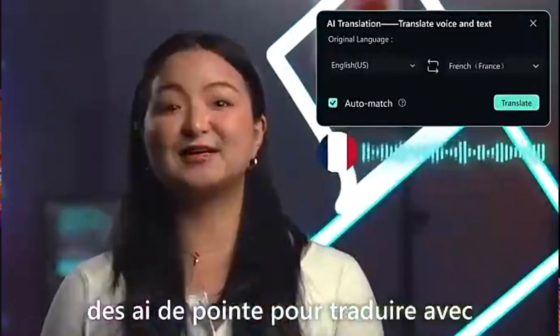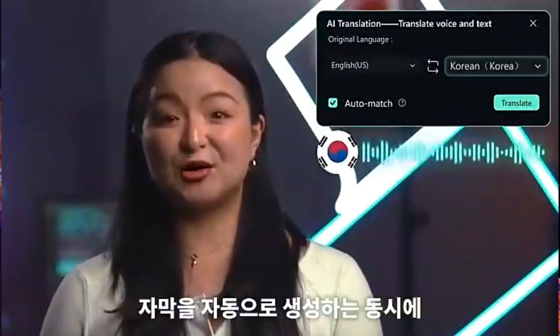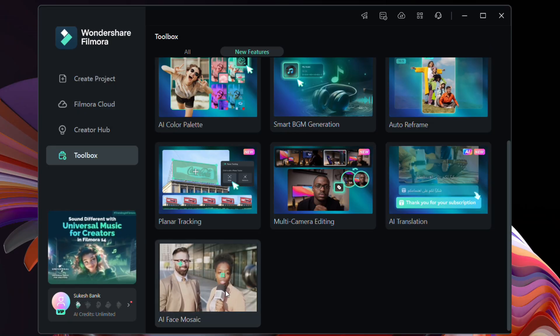AI Translation with Lip Sync is another next-level AI feature — automatically translate videos and audio into 23 languages and sync audio with the speaker's lip movements.